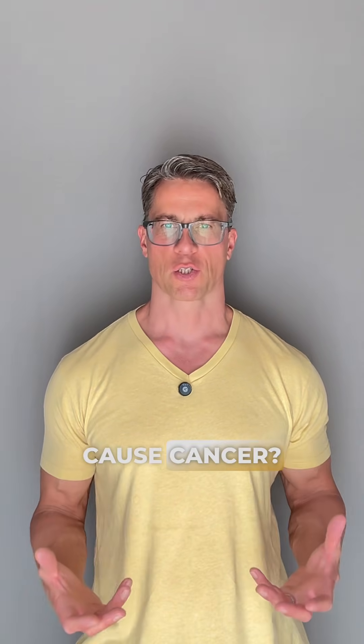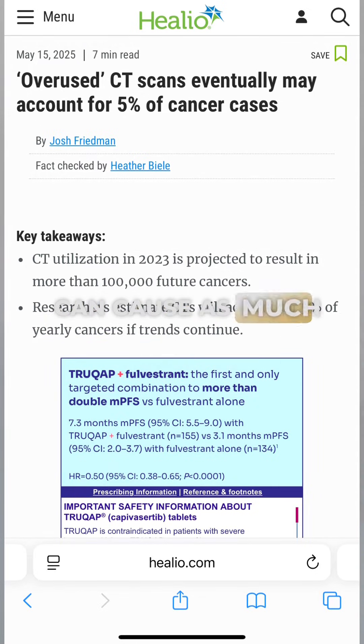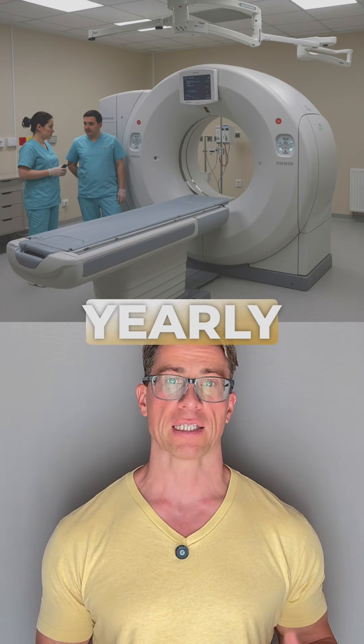Can CT scans cause cancer? According to an article published in Helio, regular diagnostic CT scans can cause as much as 5% of all yearly cancers.